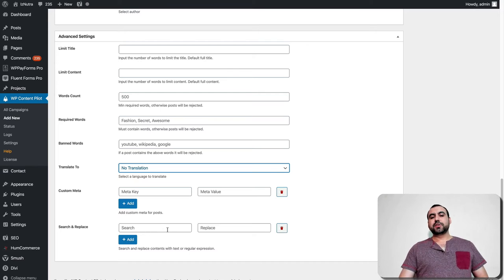You can also search and replace. There are so many use cases — you can replace words. For example, if you're grabbing content from Amazon and you want to replace everything that says 'Amazon' with your site name, like 'Sassmaster,' if it finds that word, it's going to replace it with another one. It helps out with branding or whatever you want to do.